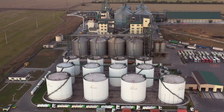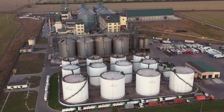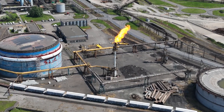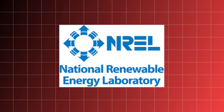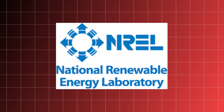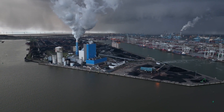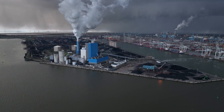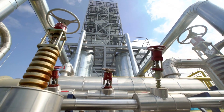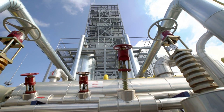Storing hydrogen in high-pressure tanks adds another layer of inefficiency. The compression process itself consumes energy, and there are inevitable energy losses due to heat generation. The National Renewable Energy Laboratory estimates that compressing and storing hydrogen can result in a further 10 to 30% energy loss. So by the time you fill your hydrogen tank, you're potentially down to just 42 to 56 units of usable energy from the original 100 units you started with.